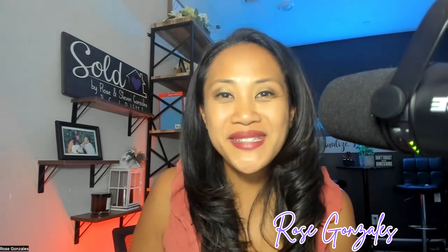Hey guys, this is Rose Gonzalez with the Gonzalez Real Estate Team, and today I'm going to take you on a tour of a ready-built home by Kay Havanyan in the Firefly Winding Creek area in Roseville, California.